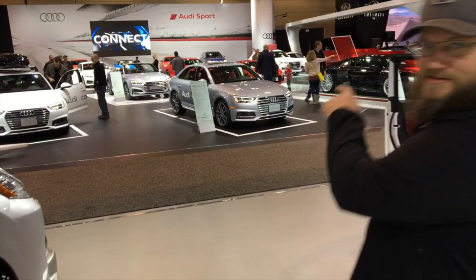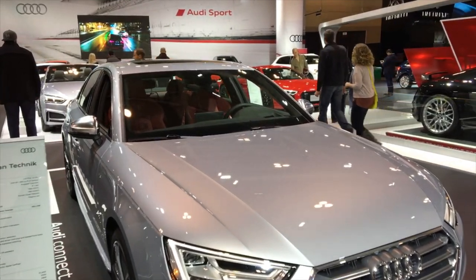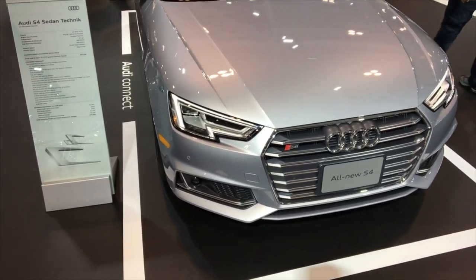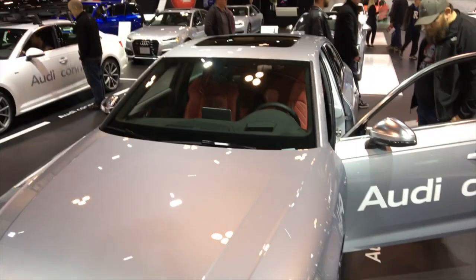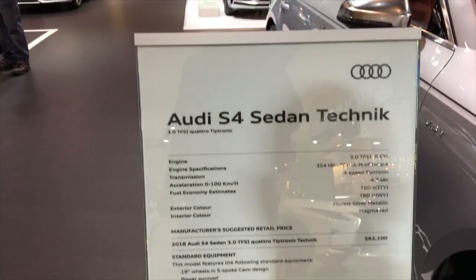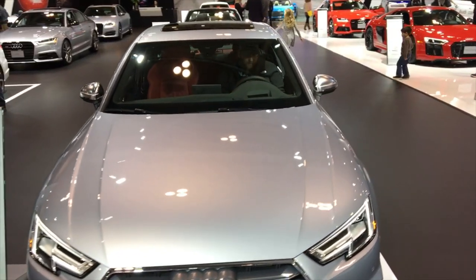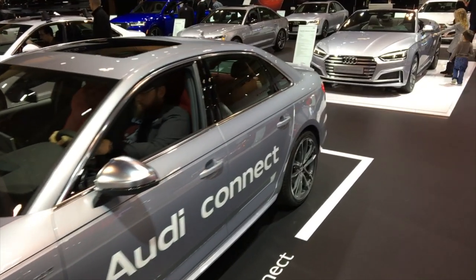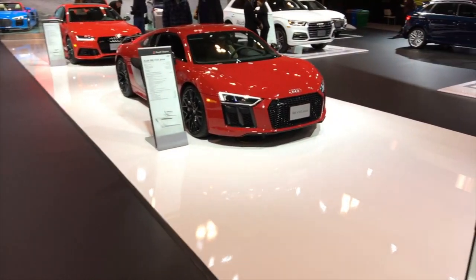Now we're heading into the Audi area. The brand new S4 — this is out now. It's like a slight re-sculpt of the A4. You know what, it's around $61,000 and then with options it goes to 70 — it would go like stink. I personally like the idea of the R8 or the TT a bit better. There's a TT Roadster over here — and the R8 V10 Plus.